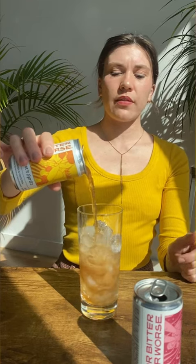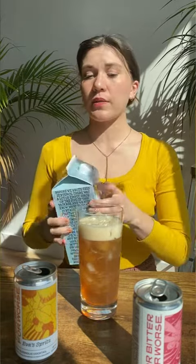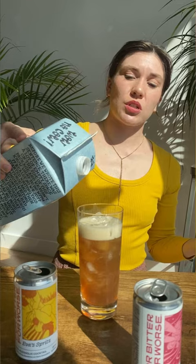Oh my God, look at that color. Every time. I'm going in with just a little bit of oat milk. Keeping it simple, keeping it lower carb, lower sugar.